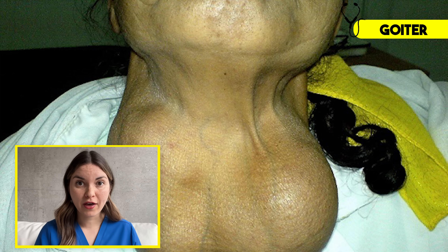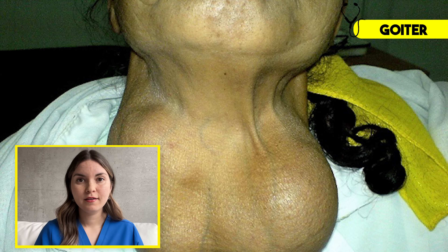This becomes a vicious cycle where the brain keeps releasing more TSH and the thyroid gland just keeps getting bigger and bigger. At a certain point the thyroid will become so large that it will compress important structures in the neck, making it difficult to swallow and even hard to breathe.